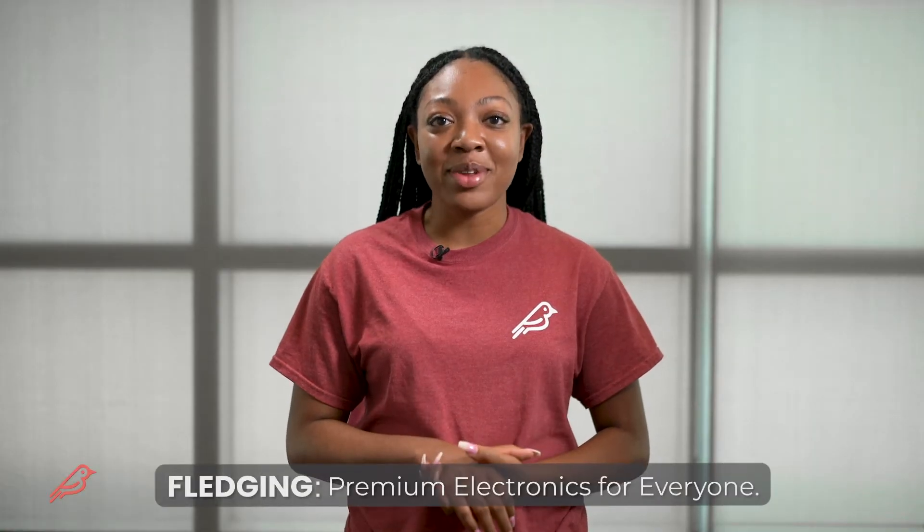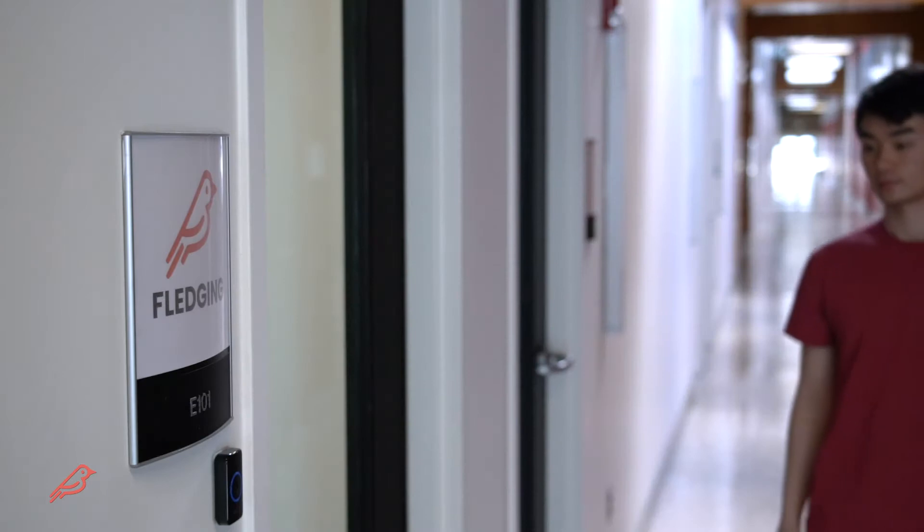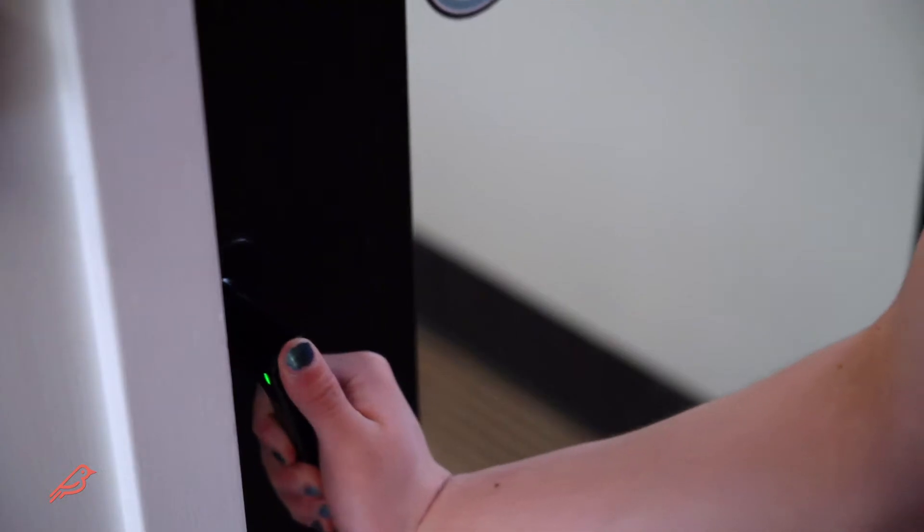Fledging is on a mission to bring premium electronics to everyone. We're an electronics hardware startup that loves to innovate what people love. We believe every product should be premium quality for the experts and easy enough for rookies to use.